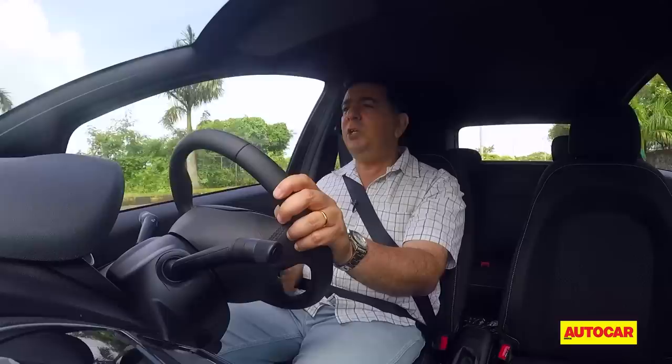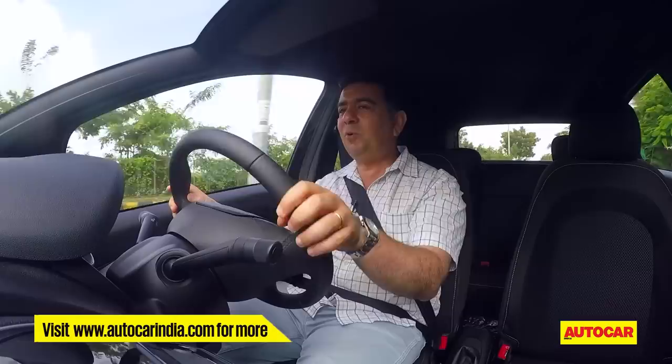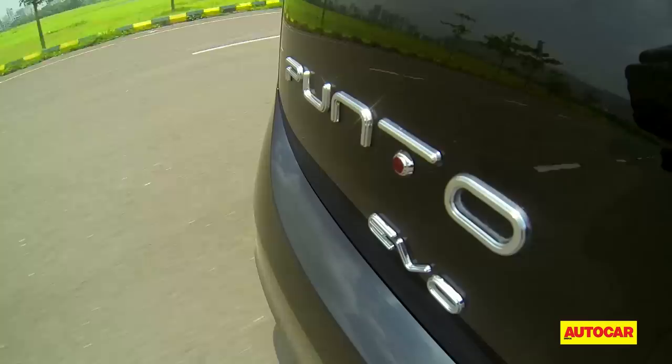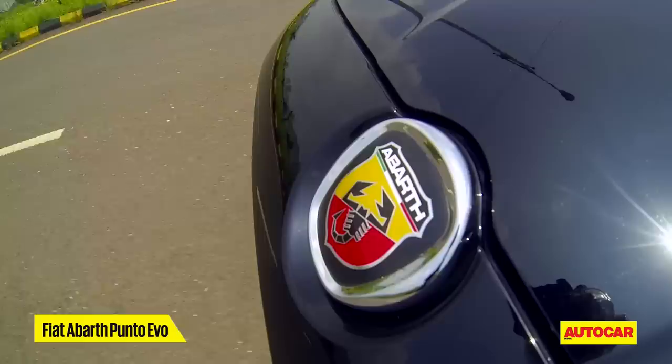With such a punchy engine you'd expect a sporty exhaust note, but sadly that's where this car is quite disappointing — the engine sound is just not exciting enough and it just sounds like an ordinary Punto. An aftermarket exhaust kit could do the trick. The gearbox is also a weak link; it doesn't feel very precise and the long throw doesn't encourage you to flick through the gears quickly. Thanks to the strong engine, though, you don't need to constantly shift either.